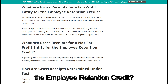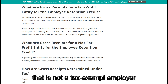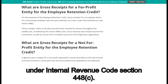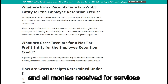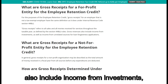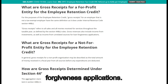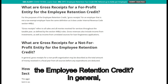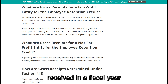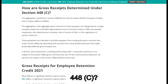What are gross receipts for a for-profit entity for the Employee Retention Credit? For the purposes of the employee retention credit, gross receipts for an employer that is not a tax-exempt employer have the same definition as under Internal Revenue Code Section 448C, referring to all sales and all monies received for services throughout the taxable year. Gross revenues also include income from investments, as well as income from unrelated sources for loan forgiveness applications. For a non-profit organization, gross receipts may be described as the total amount of money received in a fiscal year from all sources before any expenditures are deducted.